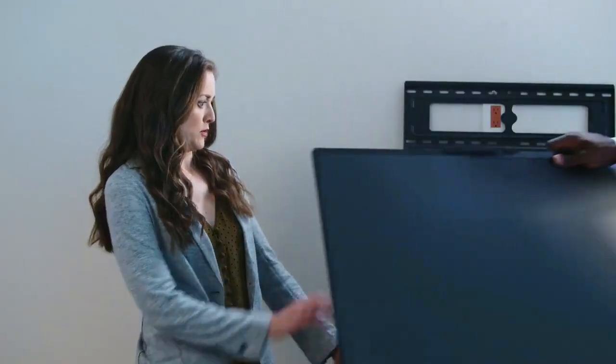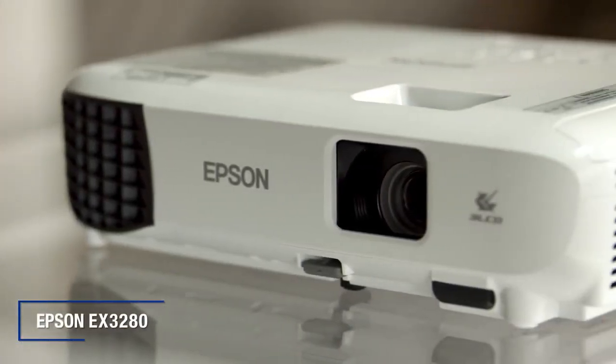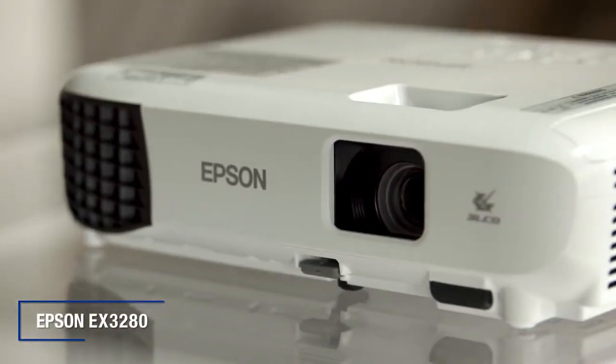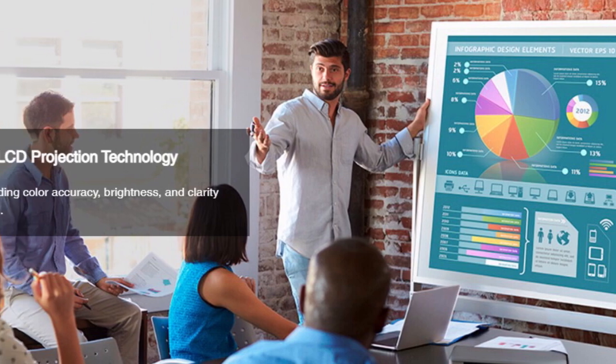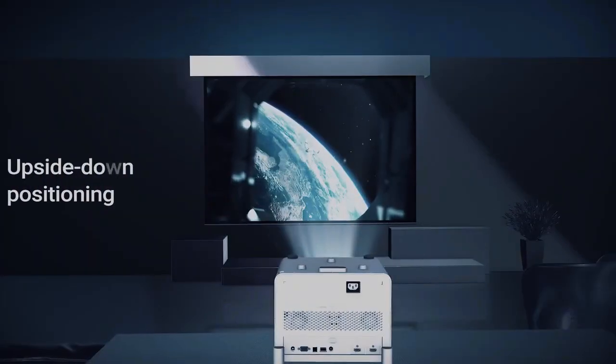When it comes to creating an immersive entertainment or business experience, a projector can make all the difference. With its ability to display large, bright images and videos, a projector can transform any room into a home theater or conference room. However, with so many options on the market, it can be difficult to know which projector is the right choice for you.